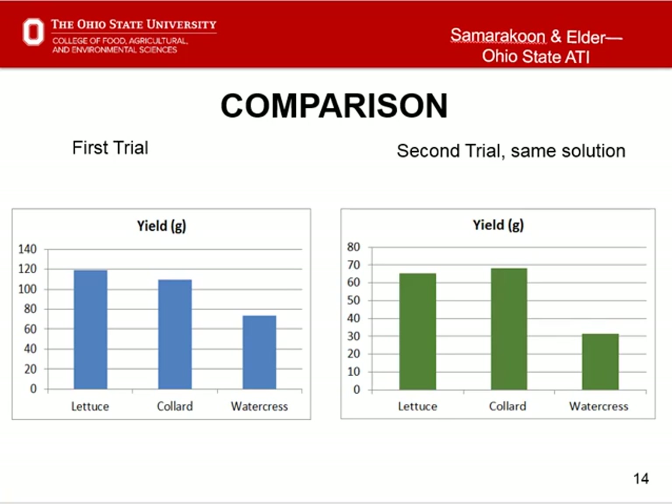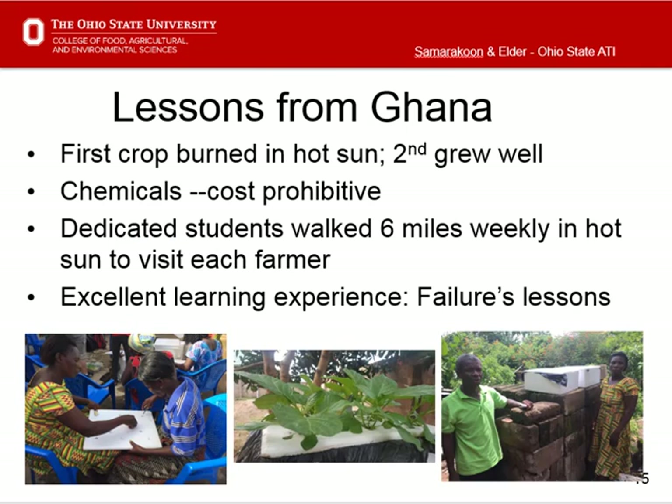These two graphs show the yield difference between two trials. Although the yield is low in the second trial, in a resource-limited situation, this is a sustainable method of saving water and nutrients. Please note that fertilizer is the most expensive input for hydroponics in Ghana. In Ghana, the experiment had some hitches. The transplants were too immature and the sun too hot for the first crop. But faculty were able to encourage the students, and the students then encouraged each other.